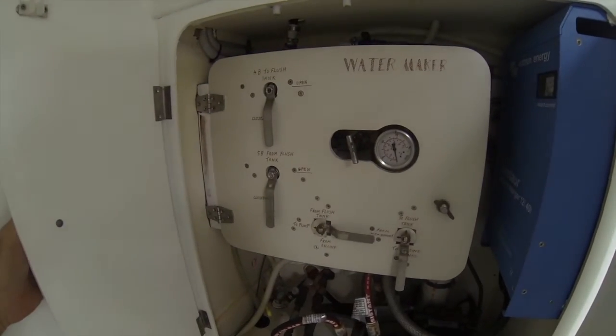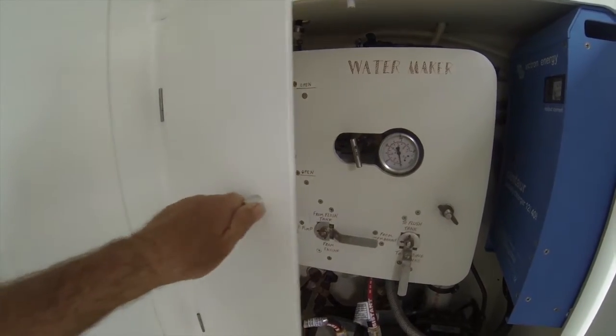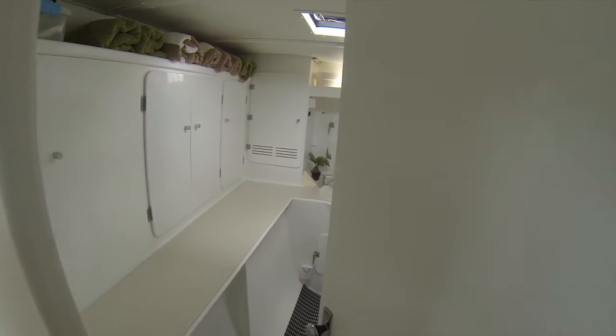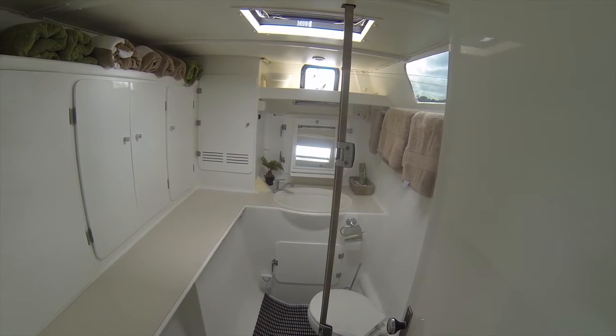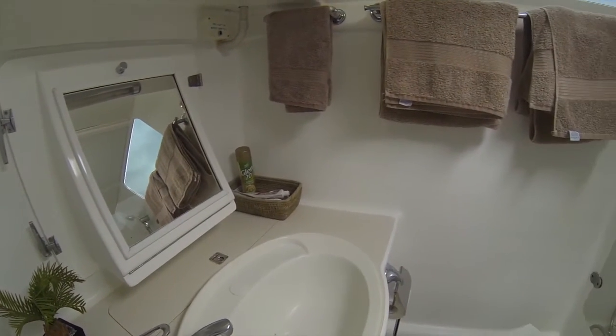It's got a water maker, 60 litres an hour — ample water. It's backed up with 280 to 300 litres of storage tanks, which is ample for the job. We have a hot water shower on board, a rear deck shower, and also a deck wash system at the front that can be used as a shower.